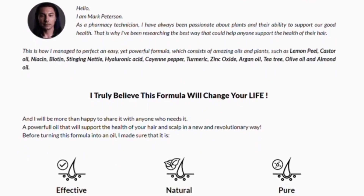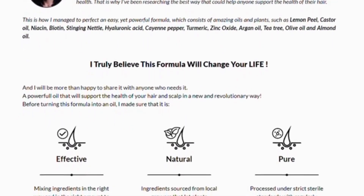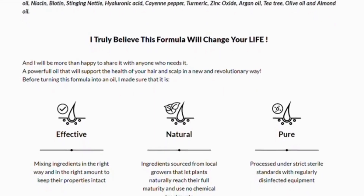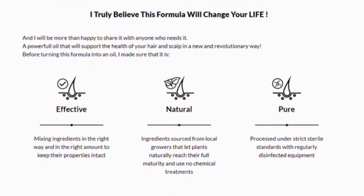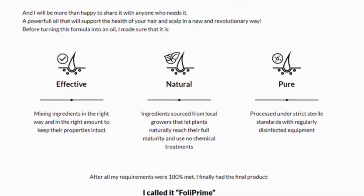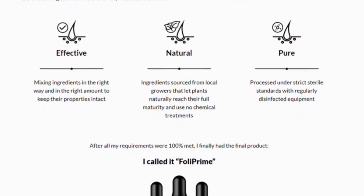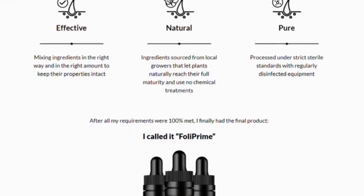What is Foley Prime? Losing hair is relatively common, but losing it enough to cause thin areas on the scalp is another story. Even though most hair regrowth remedies are still marketed to men, both men and women struggle with hair loss. Finding a product that works for both can be challenging, but Foley Prime aims to serve everyone.